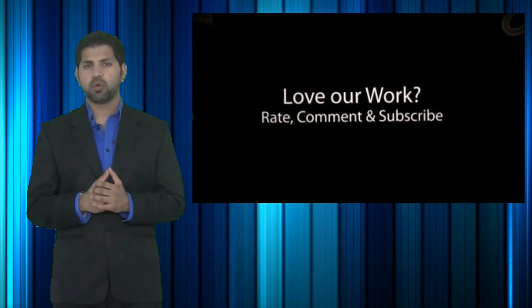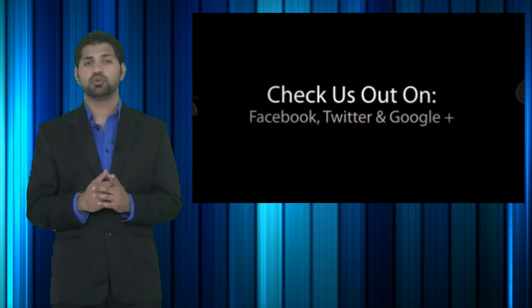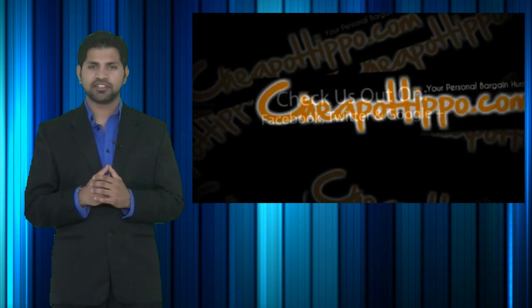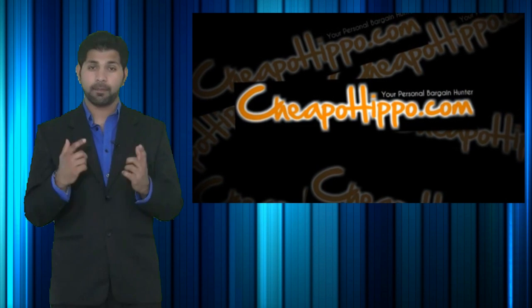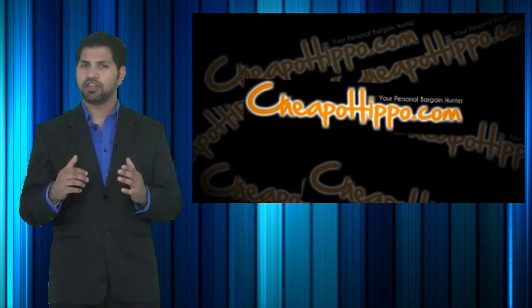Also, if you like what we do, be sure to subscribe to our channel and like this video. We're also on Facebook, Twitter and Google+, so be sure to check us out there. Links to everything we talked about are in the description section below. This is CheapoHippo.com, your personal bargain hunter. Thank you for watching.